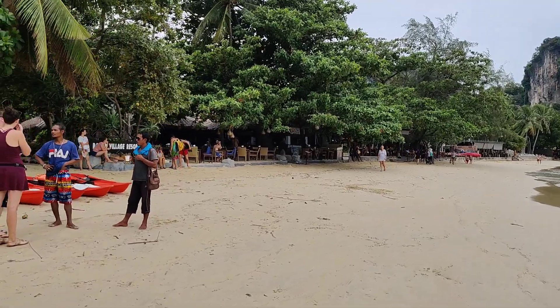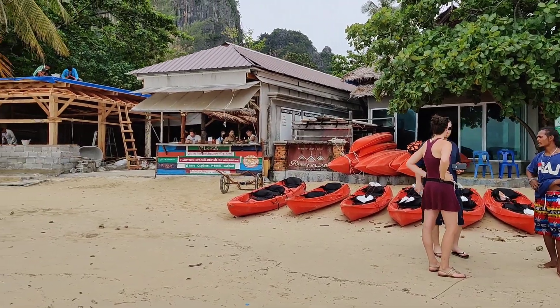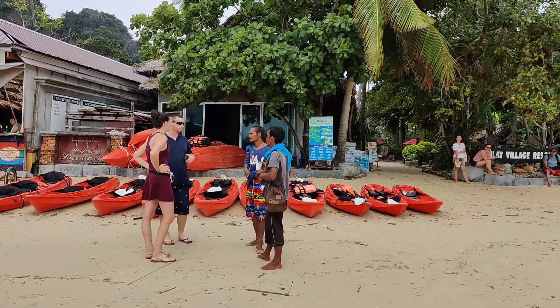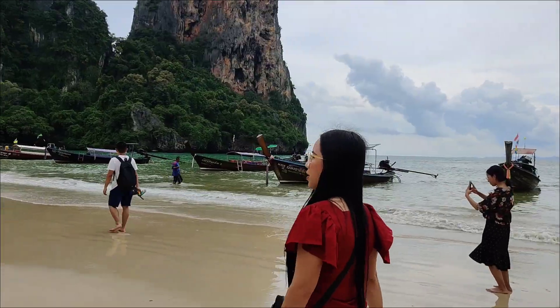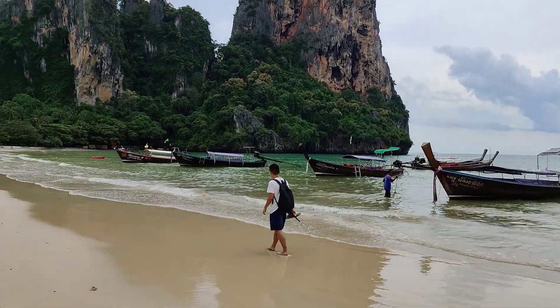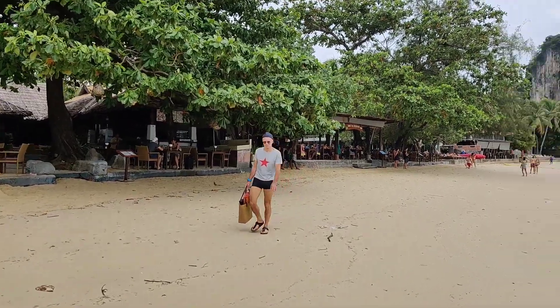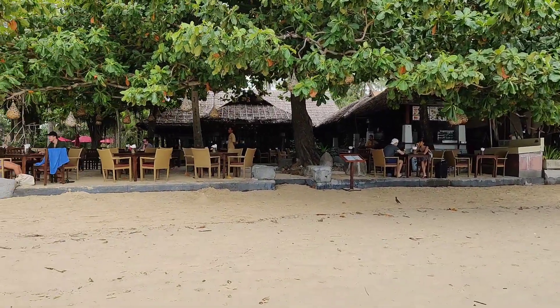This is the beach area, these are the resorts. You can rent a kayak from here. That's the hotel where we ate. It's a small beach — I really expected it to be much bigger, but it's quite dainty.